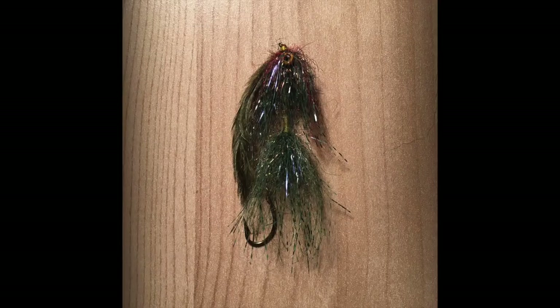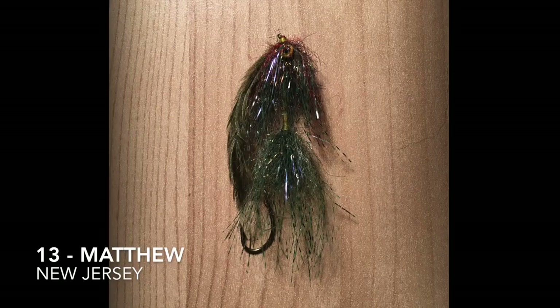Fly number 13 is tied by Matthew, and he's in New Jersey. He said it's an intruder sculpin tied with composite loops.